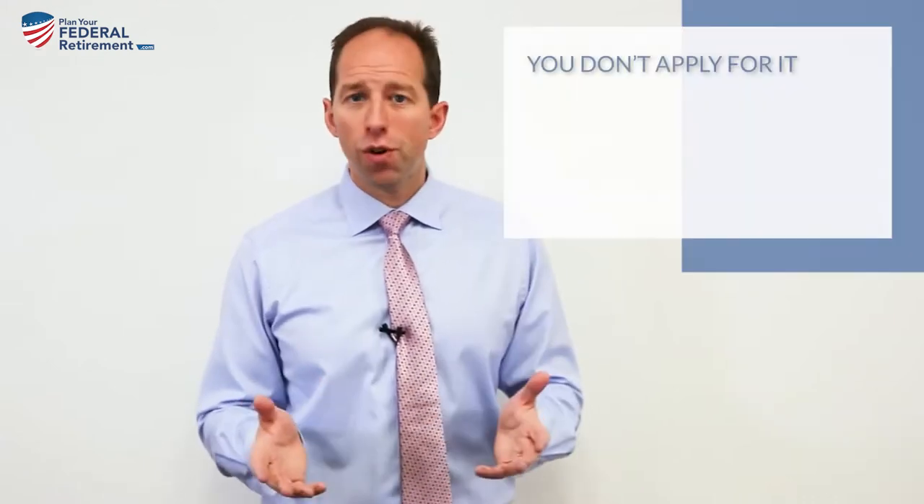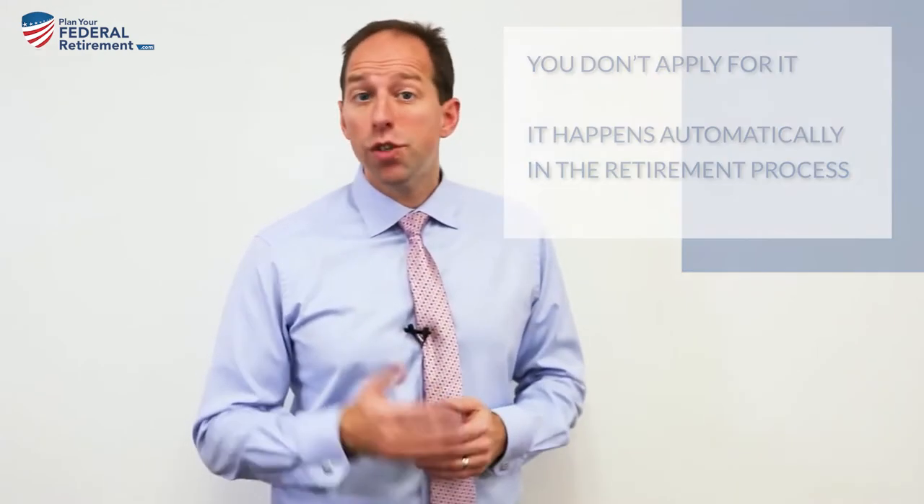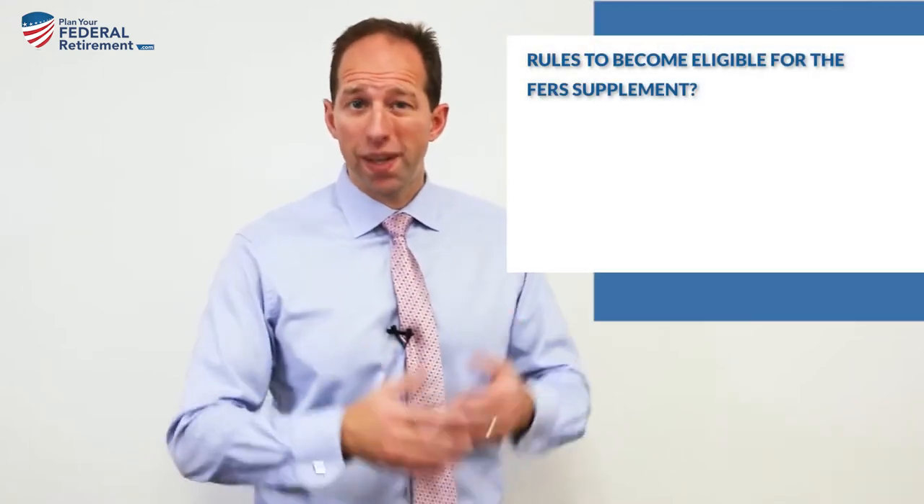The short answer is: you don't apply for it. It happens automatically in the retirement process. So if you're eligible for the FERS Supplement,